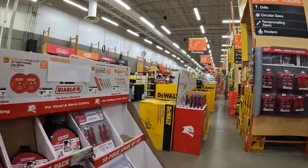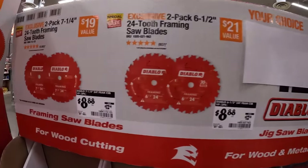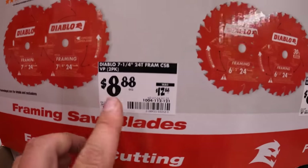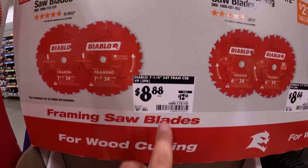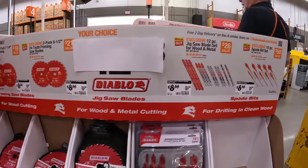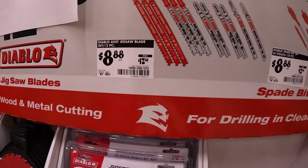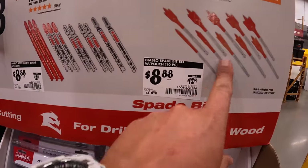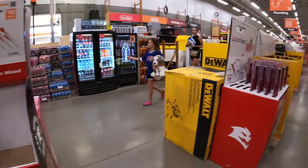So they do have Diablo blades marked down — $8.88 each. Seven-quarter-inch 24-tooth two-pack was $12.88. Got some jigsaw blades, 12-piece, $8.88 was $12.88. Same thing with spade bits — marking stuff down.